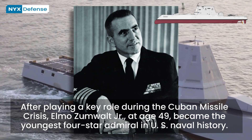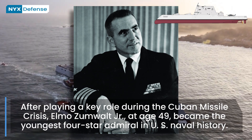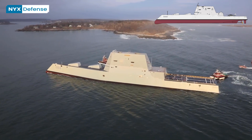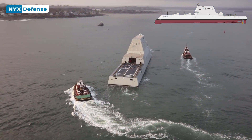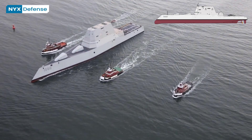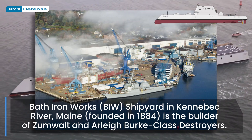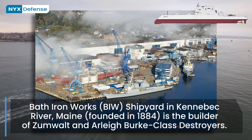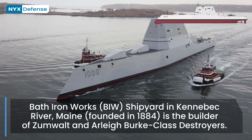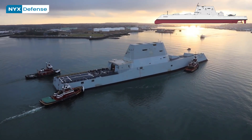The lead ship is named Zumwalt for Admiral Elmo Zumwalt and carries the hull number DDG-1000. Originally, 32 ships were planned, with $9.6 billion in research and development costs spread across the class. As costs overran estimates, the quantity was reduced to 24, then to 7, and finally to 3, significantly increasing the cost per ship to $4.24 billion — well exceeding the per-unit cost of a nuclear-powered Virginia-class submarine.